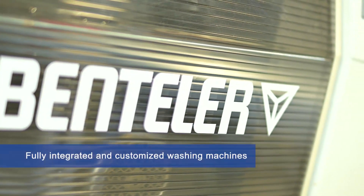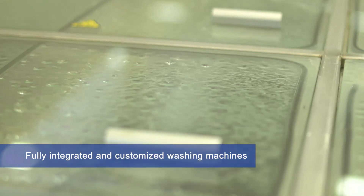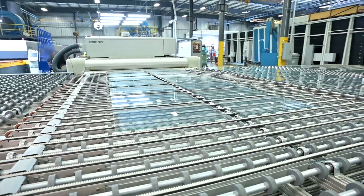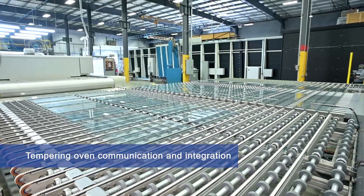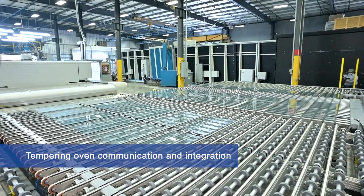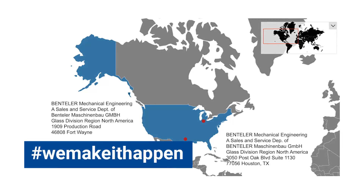The washing process is also fully integrated. Before or after building the batches, it benefits from Bentler's extensive know-how to deliver glass pieces that are ready for tempering.